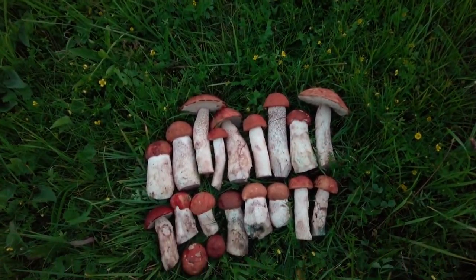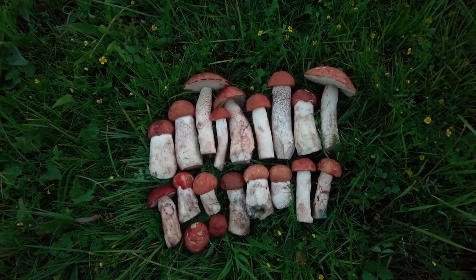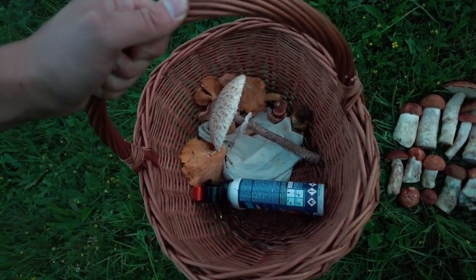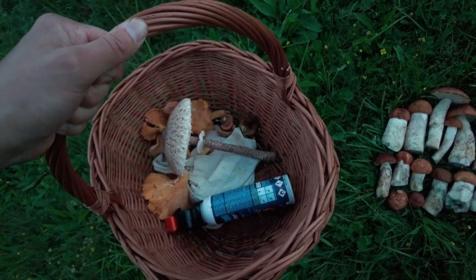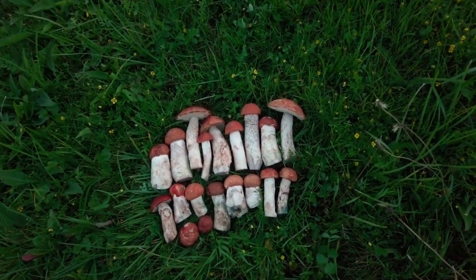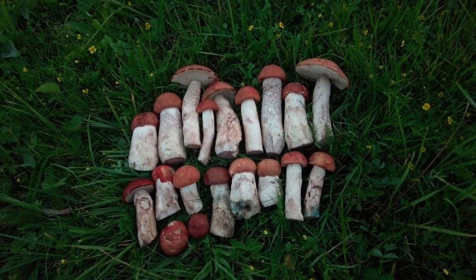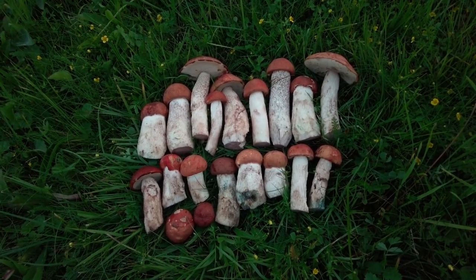It's getting dark and I've arranged all of the scaber stalks that I'm taking from this place today — this is an awesome find for me. I have some more mushrooms in the basket like some chanterelles, milk cups, one scarletina bolete, and one parasol mushroom. But one more time I will show you this, because it was a great surprise for me and I really appreciate being lucky to find these beautiful mushrooms.